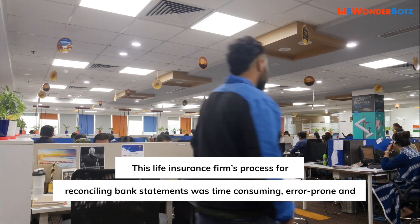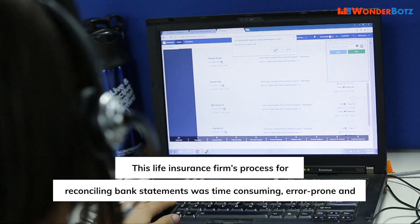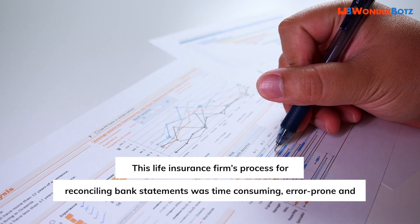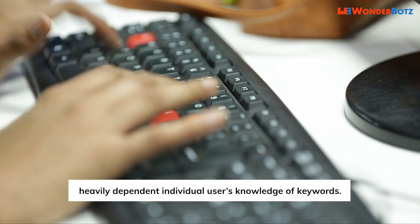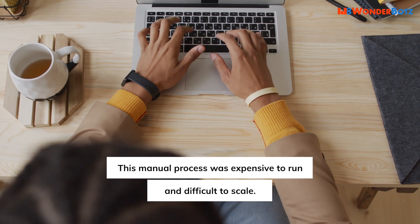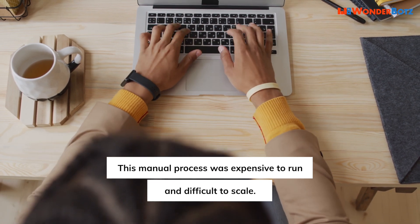This life insurance firm's process for reconciling bank statements was time-consuming, error-prone, and heavily dependent on individual users' knowledge of keywords. This manual process was expensive to run and difficult to scale.